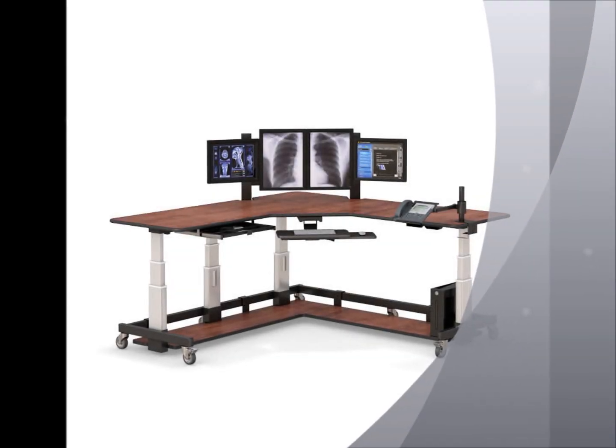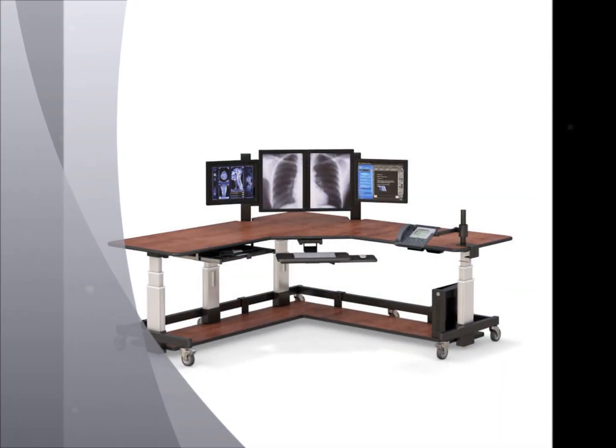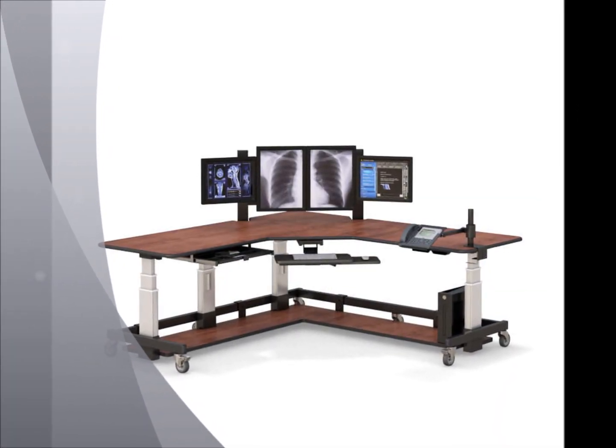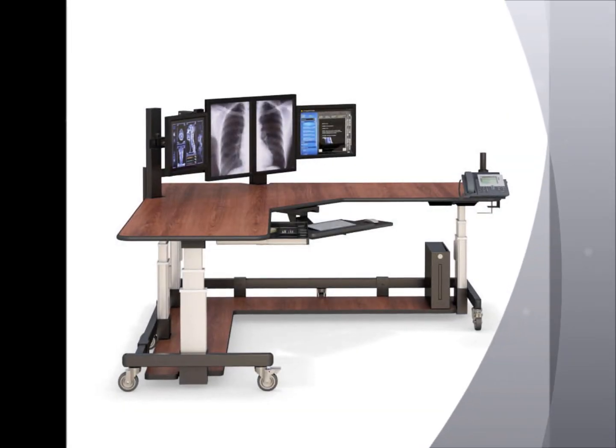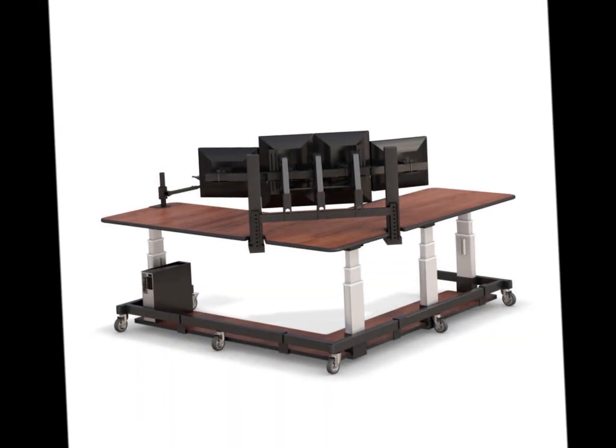The leading innovation in radiology furniture manufacturing, this sit-and-stand desk for diagnostic imaging has multifunctional advanced features. This ergonomic PACS workstation is top of the line in technical furniture, exceeding standards in providing optimum comfort for medical radiology healthcare professionals.